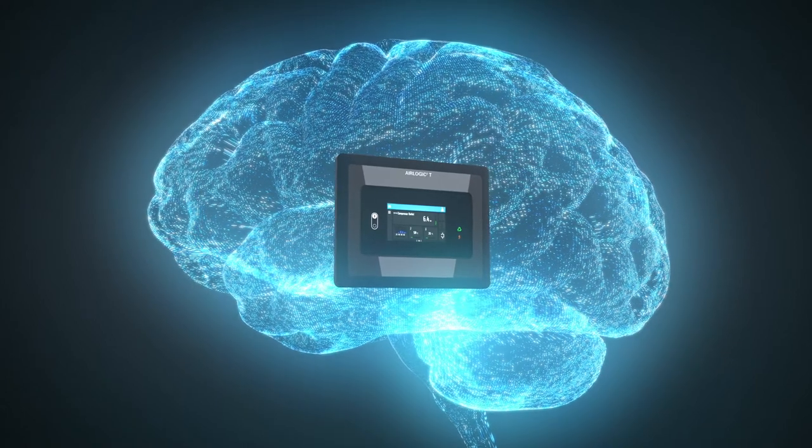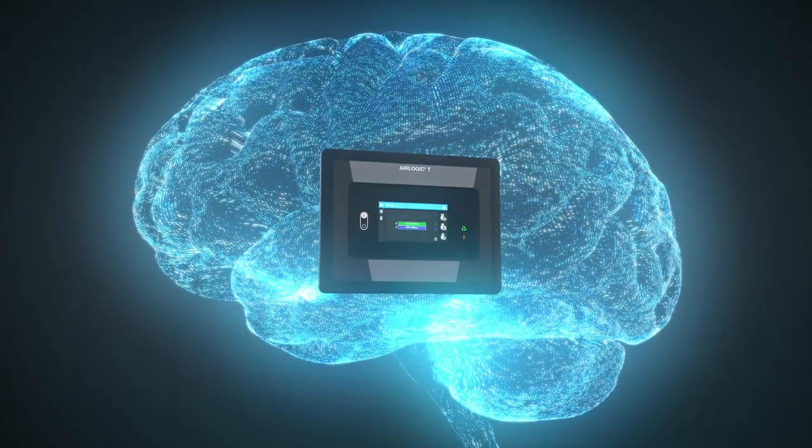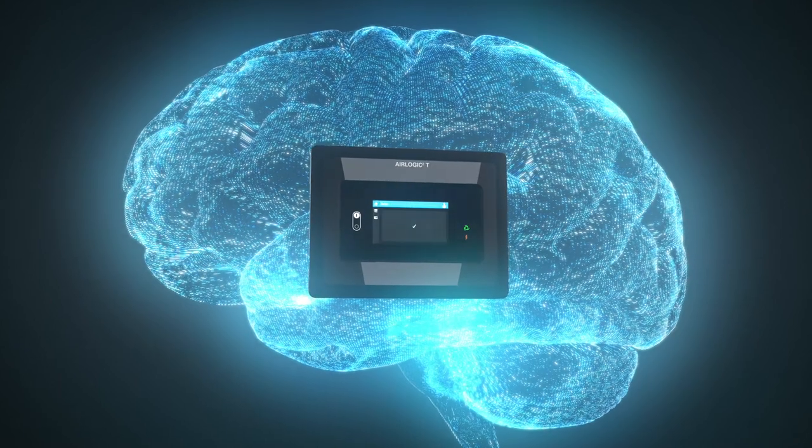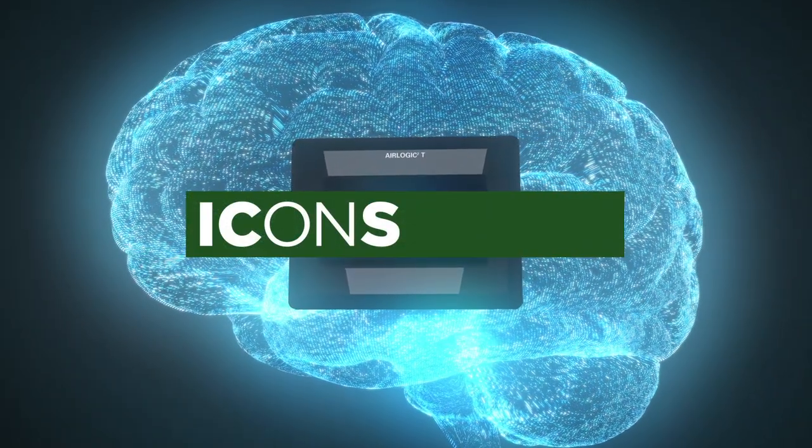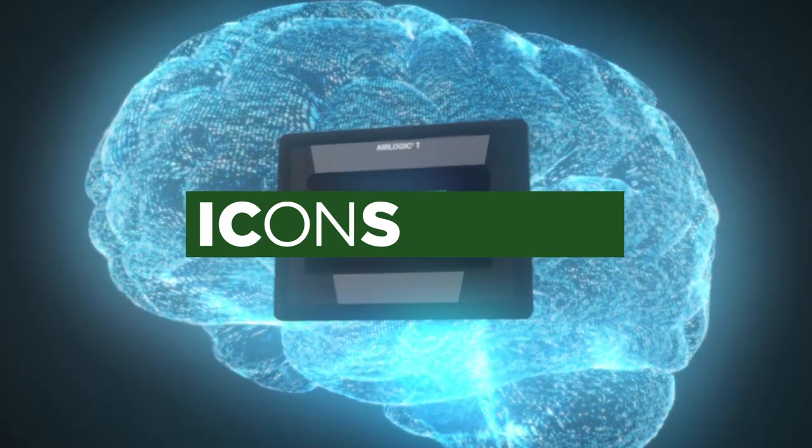These include service schedule indications, notifications and an online visualization of the compressor's running conditions. You can also enjoy remote 24/7 monitoring with our ICONS plan to optimize your compressed air performance from anywhere.